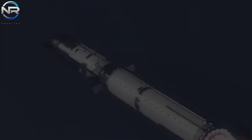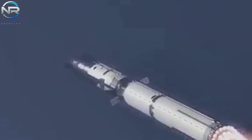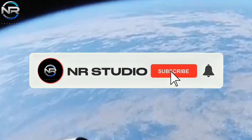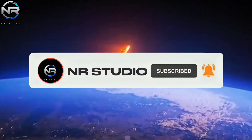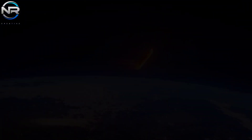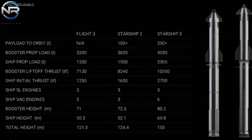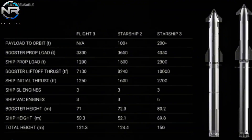Are you eager to witness this enhancement in action? Share your thoughts in the comments section below, and subscribe to our channel to stay updated on the progress of SpaceX's developmental endeavors. However, hot staging is not the sole aspect undergoing a transformation — Starship 5-3 is set to unveil a range of noteworthy enhancements.